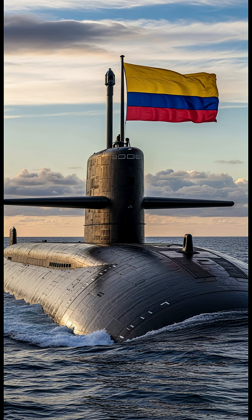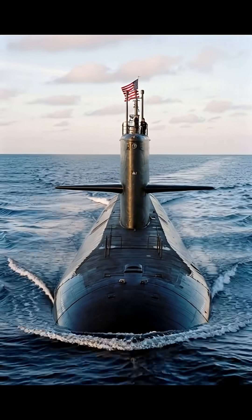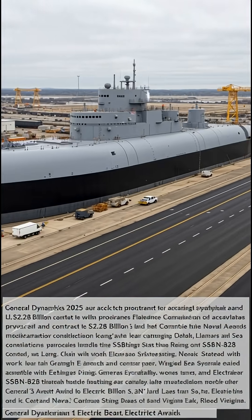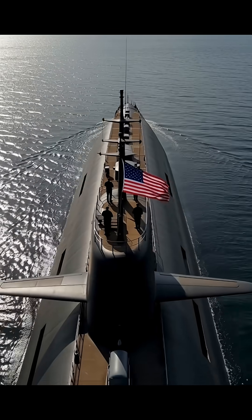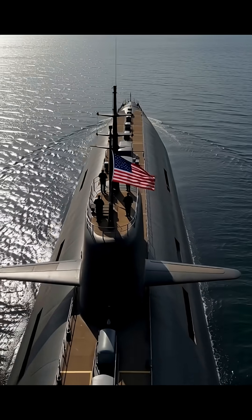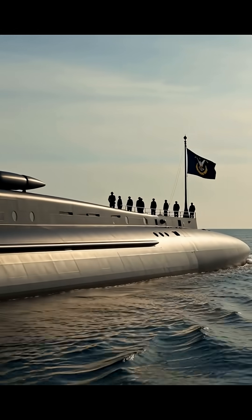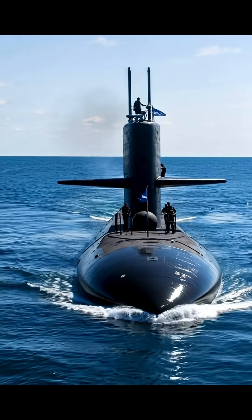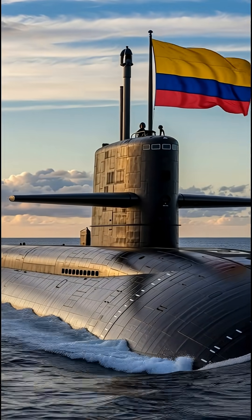A major milestone occurred in late November 2025 when the bow section of the lead submarine, built by Huntington Ingalls Industries Newport News Shipbuilding, arrived at Electric Boat's facilities for final assembly and testing. This module includes advanced navigation, sonar, and forward compartments. With all major sections now on site, including the stern also from Newport News, the USS District of Columbia is reportedly over 60 percent complete, shifting focus to full hull integration. The arrival was highlighted in defense media and on X, underscoring progress toward the program's goal of replacing Ohio-class subs by the 2030s.